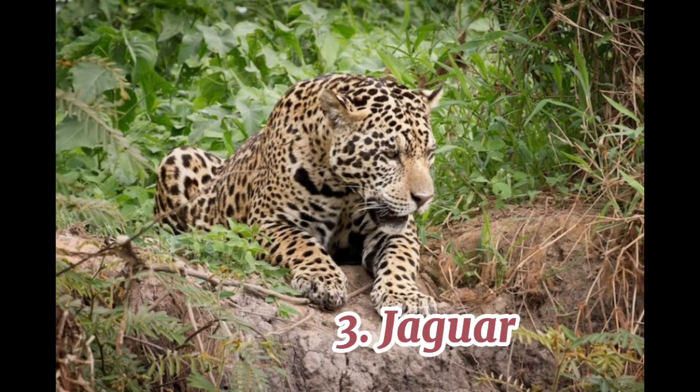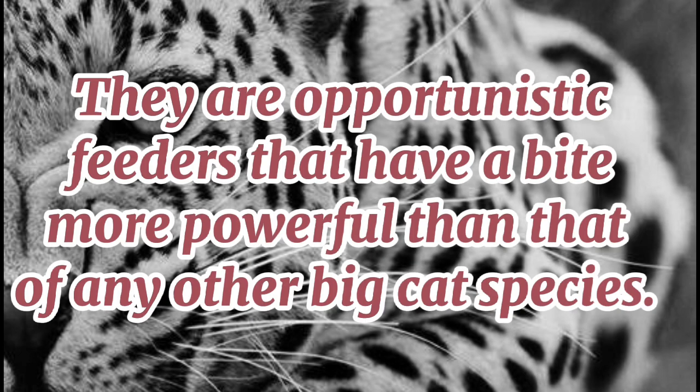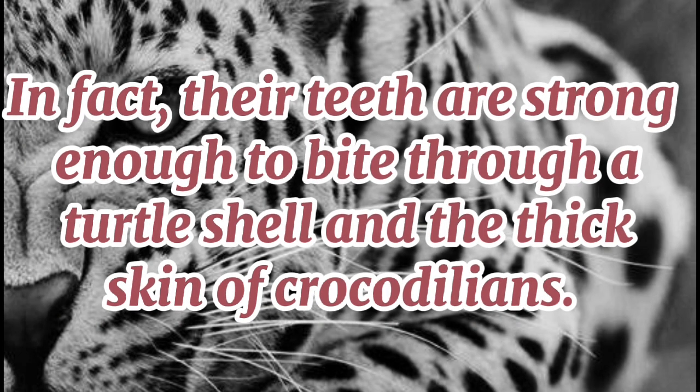3. Jaguar. Jaguars are big cats that have white bellies, a cinnamon brown body, and are covered in dark brown spots surrounded by black rings. They are opportunistic feeders that have a bite more powerful than that of any other big cat species. In fact, their teeth are strong enough to bite through a turtle shell and the thick skin of crocodilians.